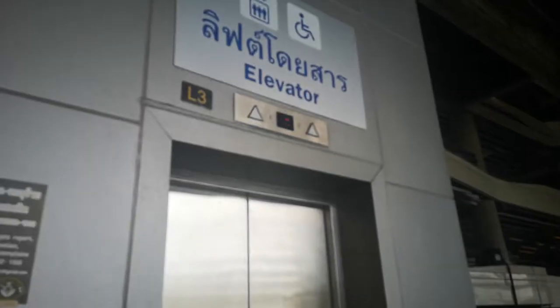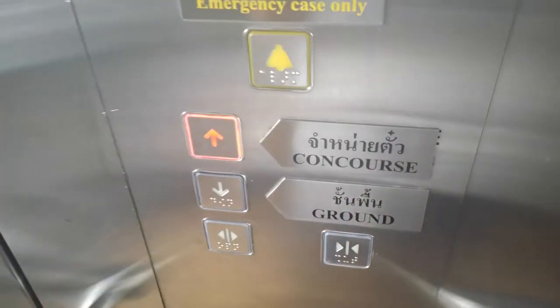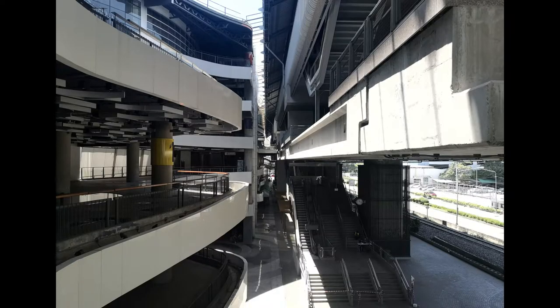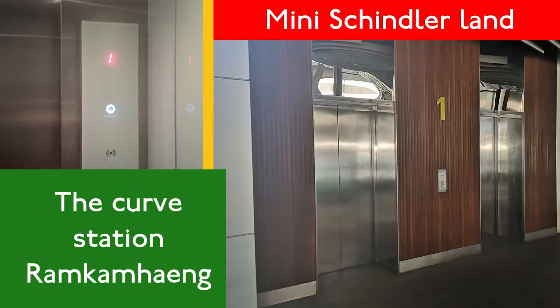First, to the lift that goes from the ground floor up to the concourse level. It's a very dark lift — a ThyssenKrupp lift between the ground floor and the concourse level. There are about four floors. And by the way, here at Rao Kempeng station, you can actually use this lift as an express lift to access the second floor of the nearby shopping centre — the Curve Rao Kempeng, which was in my last video.